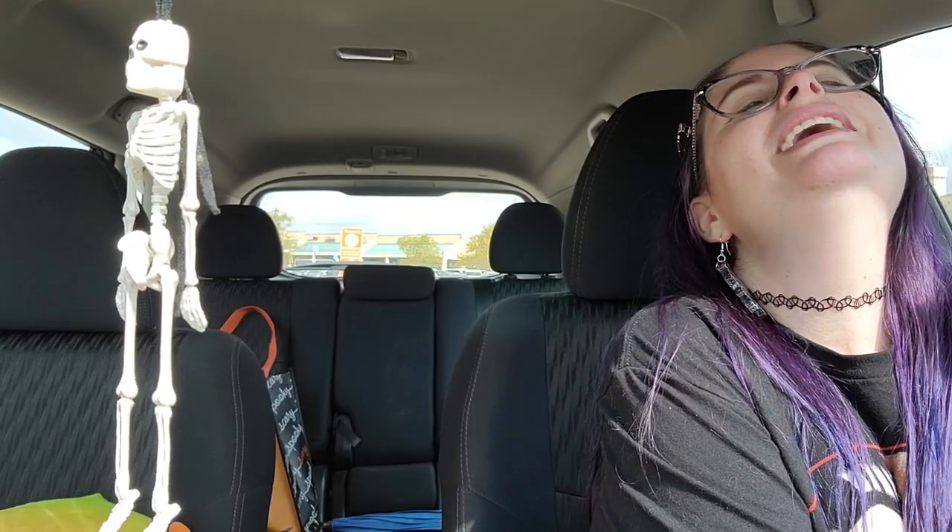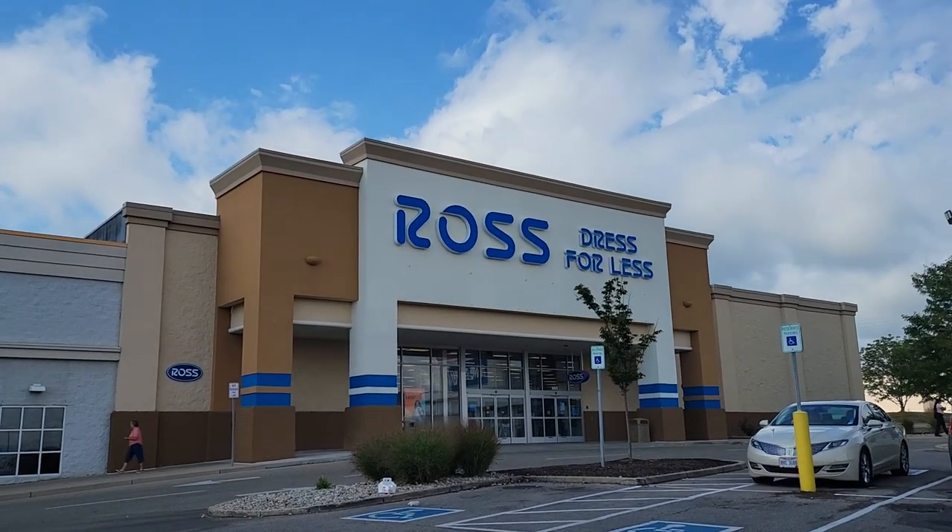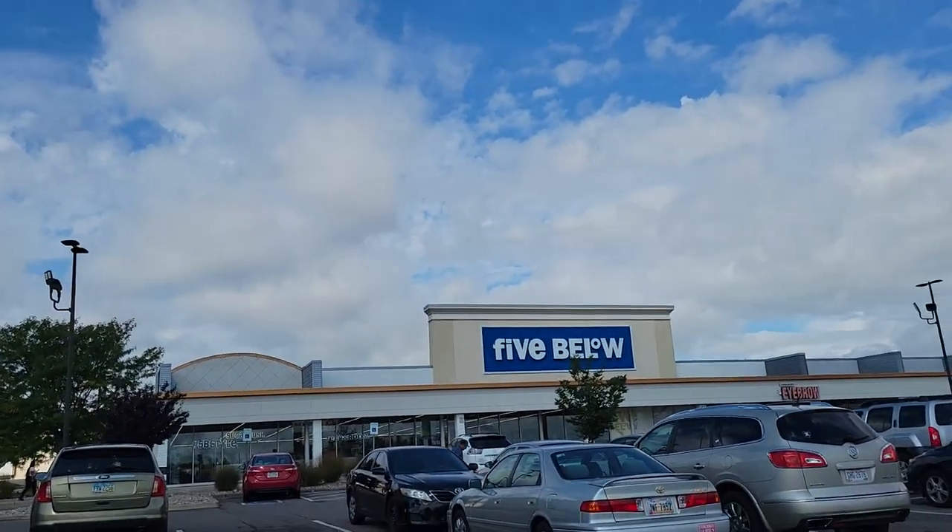We're going to head to a Ross and TJ Maxx nearby, and then after that maybe another HomeGoods and TJ Maxx and then we'll wrap it up. I'm really excited about Walmart's stuff, especially the vintage-inspired items I've seen online. Let's head to Ross and TJ Maxx.